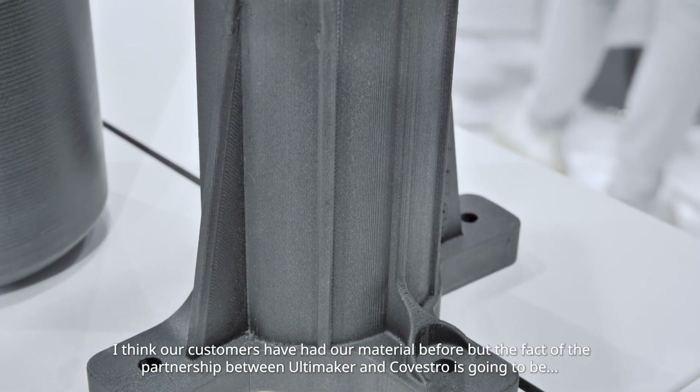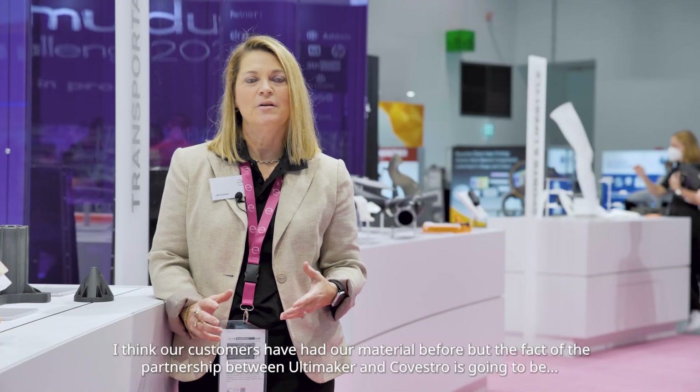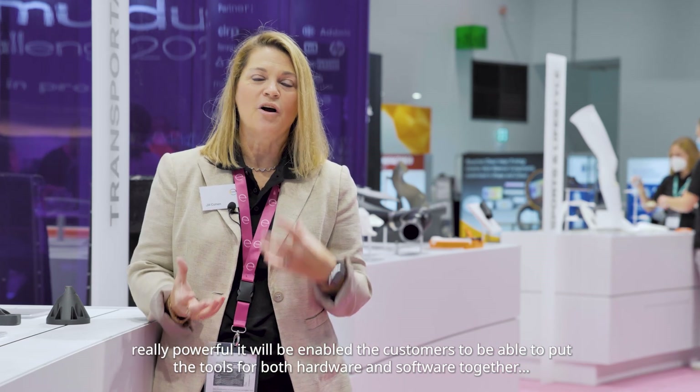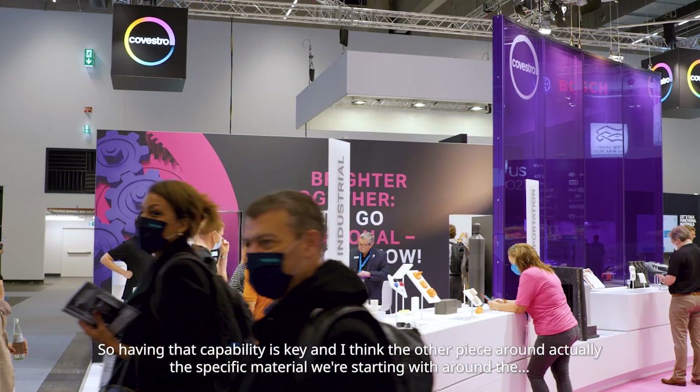Our customers have had our material before, but the fact of the partnership between Ultimaker and Covestro is going to be really powerful. It will enable customers to be able to put the tools for both hardware and software together. We can't do it on our own, so having that capability is key.